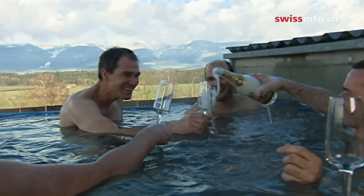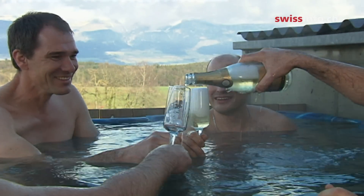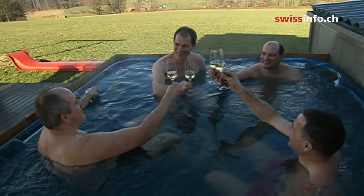When these solar pioneers are not cooking up new projects, they're soaking in a colleague's Jacuzzi. This too is heated by solar collectors, of course.